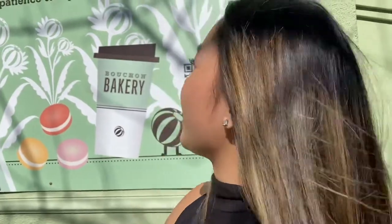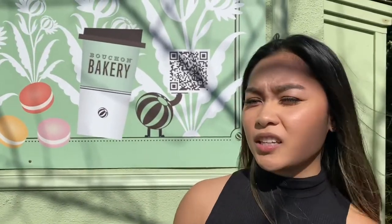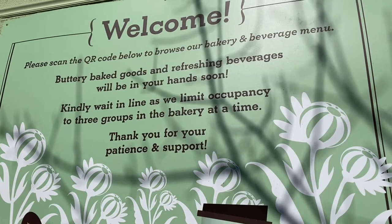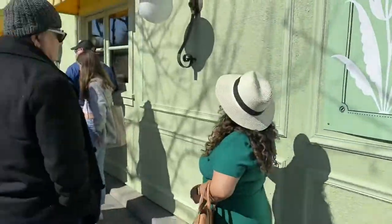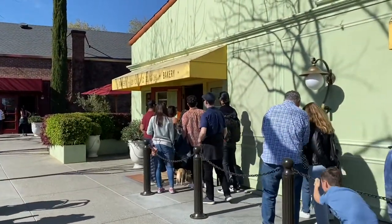Hi everyone, it's Travels by Auntie Jenny. We're here in Yountville in Napa County and we're here at the famous Bouchon Bakery. Instead of getting a birthday cake, we're here at Bouchon Bakery. This was my second time coming to Bouchon, and the last time I came the line was this long — so you know it's a good bakery. There is also a Bouchon restaurant right next door to the left.